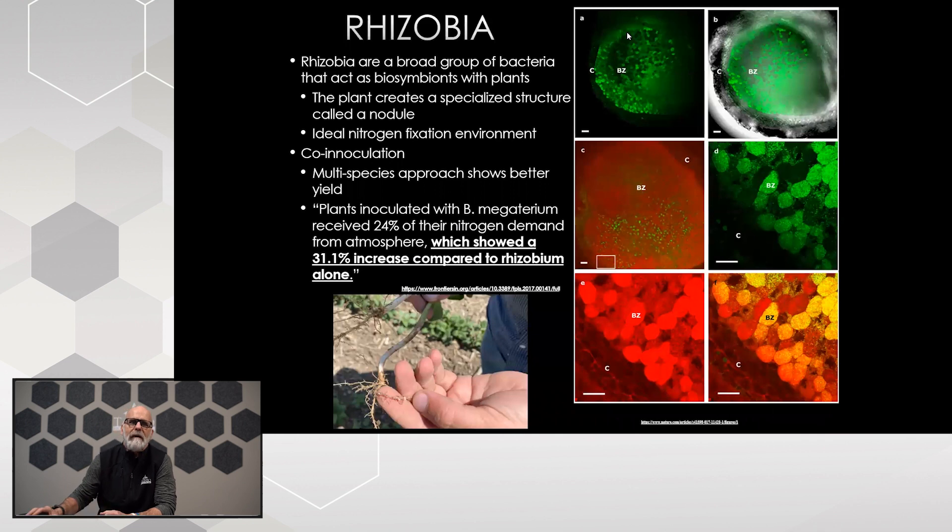You're all very familiar with rhizobia — the little nodules created on the plant when we plant legume crops to fix nitrogen within the soil environment. But research shows that if we add diversity to that microbial community — in this case Bacillus megaterium — we get a 31% increase compared to just rhizobium alone. We'll talk about why that is true when we discuss phosphorus solubilization.